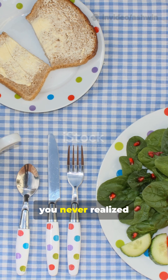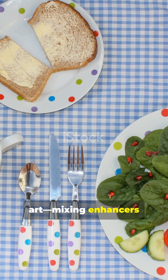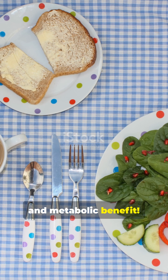Drop an emoji if you never realized that food combining is a strategic art — mixing enhancers and inhibitors, adjusting timing, and leveraging fermentation to unlock maximal nutrient absorption and metabolic benefit.